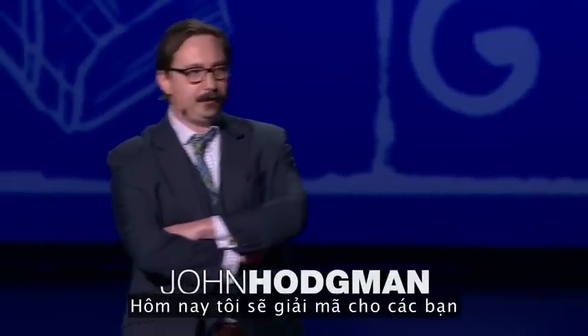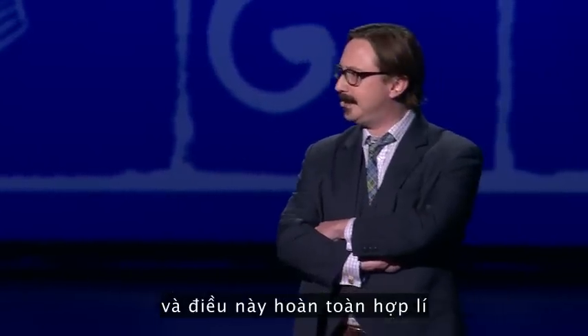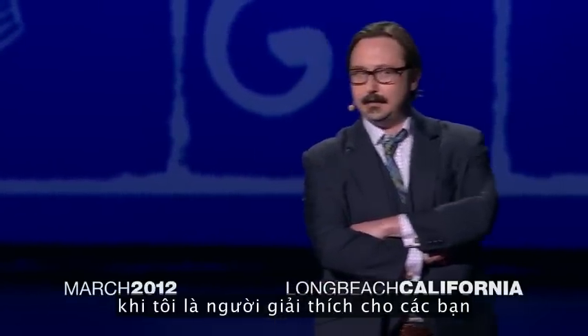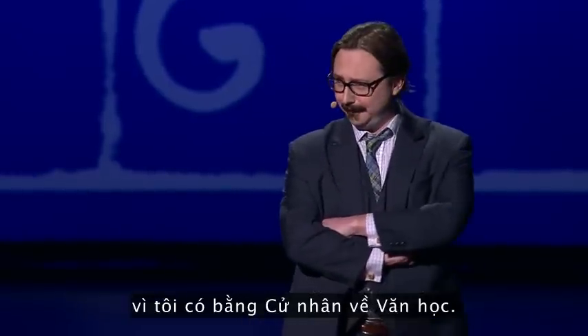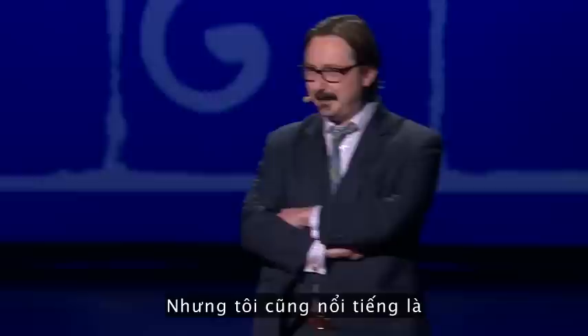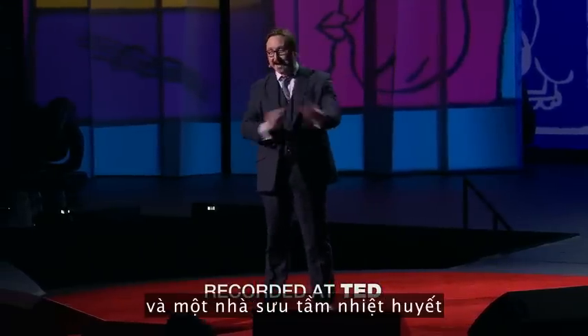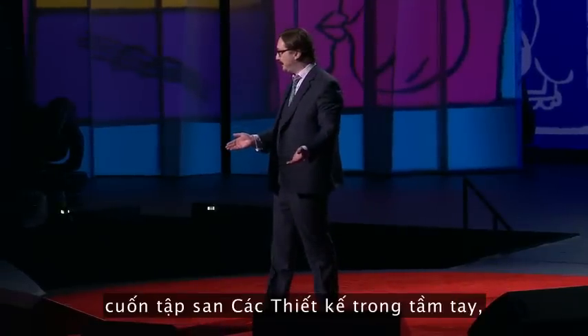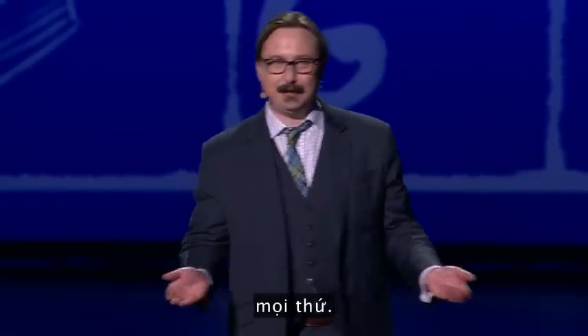Today I'm going to unpack for you three examples of iconic design, and it makes perfect sense that I should be the one to do it, because I have a bachelor's degree in literature. But I'm also a famous minor television personality, and an avid collector of Design Within Reach catalogs, so I pretty much know everything there is.